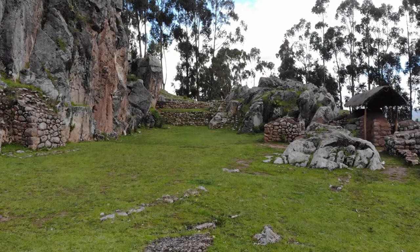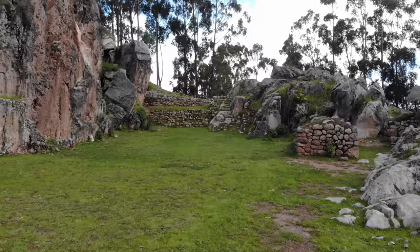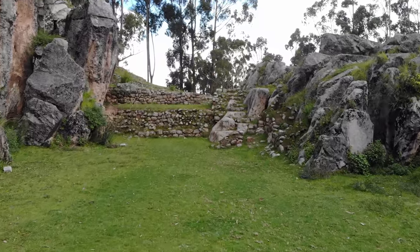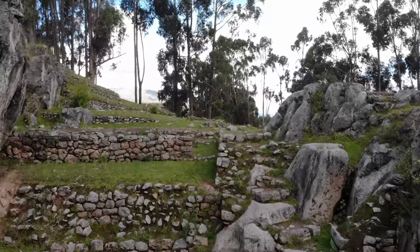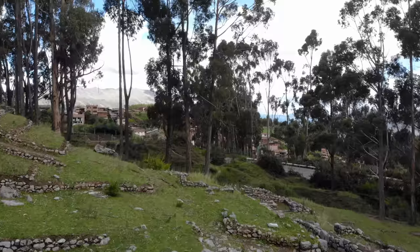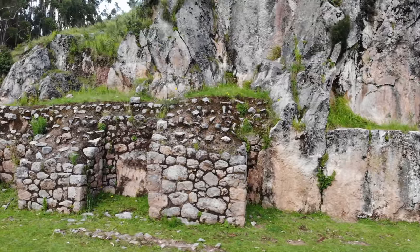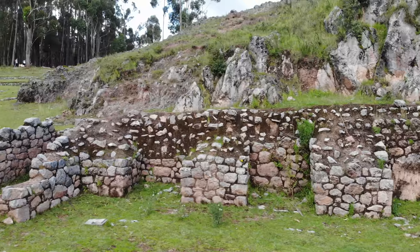Now we're inside the structure at Cochas Pata — mainly Inca work as you can see with the little wall constructions, but there is also some megalithic work inside too; you have to look very carefully. Now we're scanning across this rock face that has some megalithic depressions on the right-hand side and then later Inca construction.